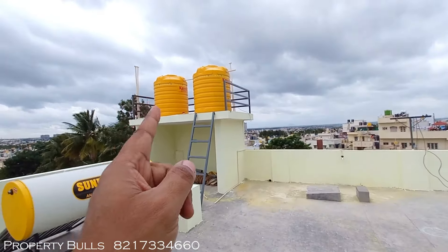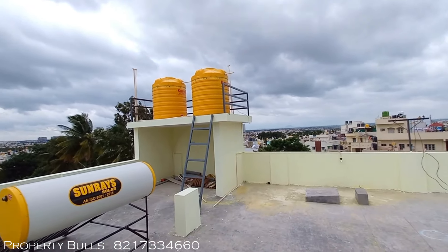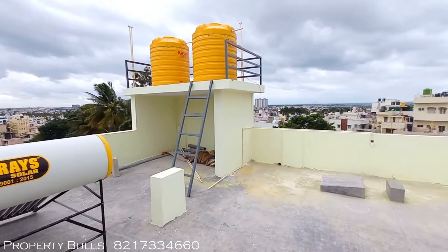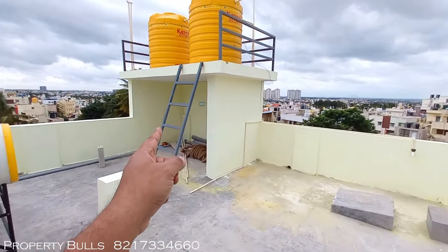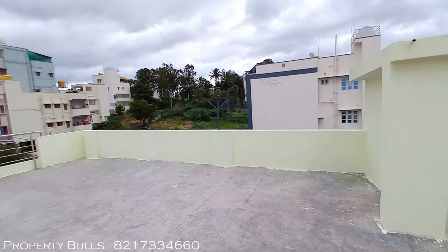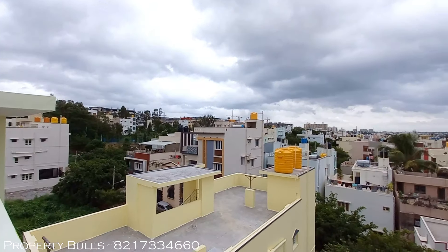On the terrace, you can see two 1,000-liter tanks and solar heating for the owner unit. There is space to keep your washing machine and additional washing points are provided.